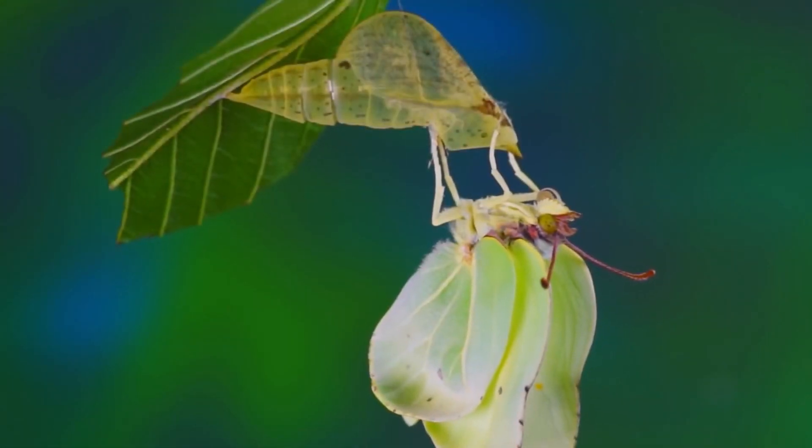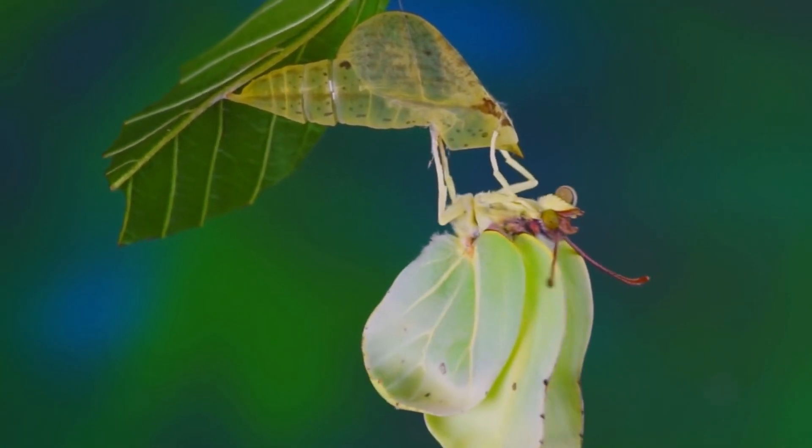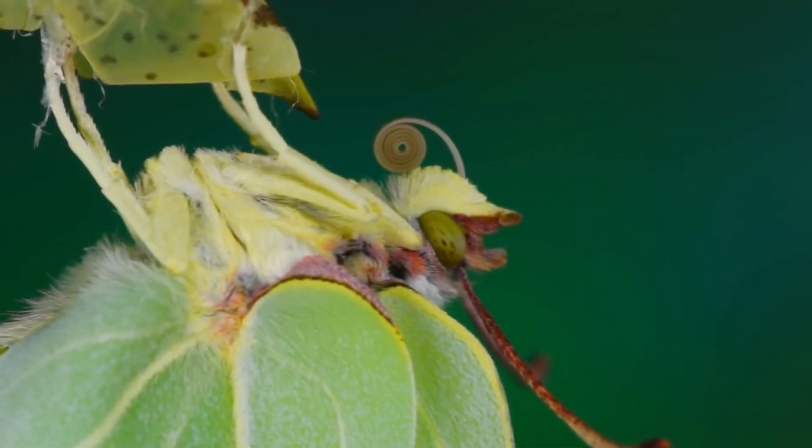The butterfly will now proceed to stretch and harden its wings. The butterfly has two parts of the proboscis and will try and fuse the proboscis together.